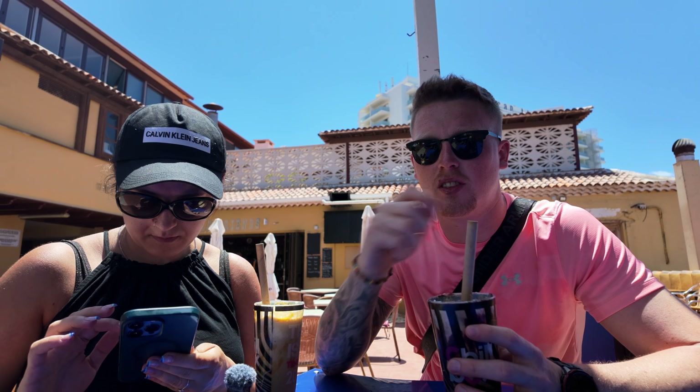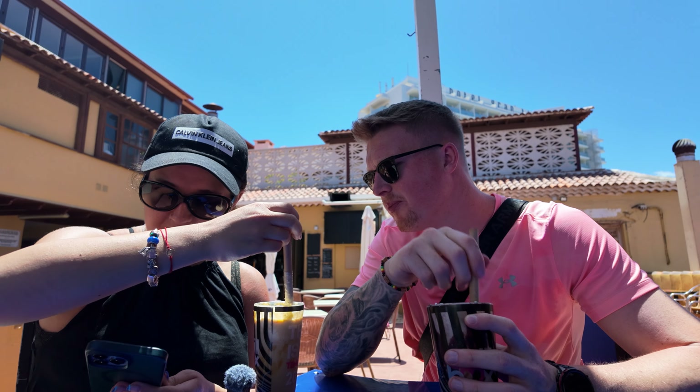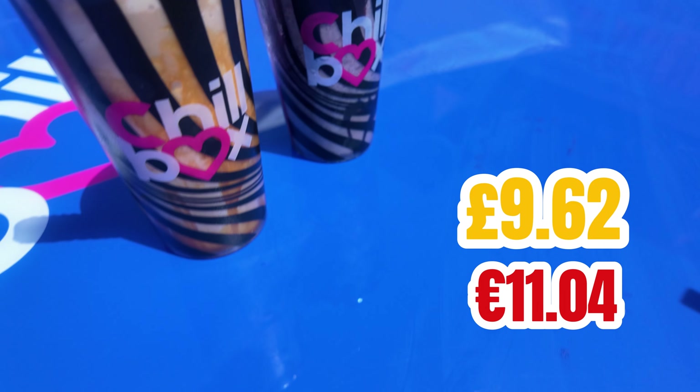Some guy in front of us just passed back a 20% off card, so we got lucky there - they must give them out somewhere. So it was €11.04, which works out at £9.62. So a tenner for two big coffee ice creams - they're nice to be fair, aren't they? They are really nice, yeah.